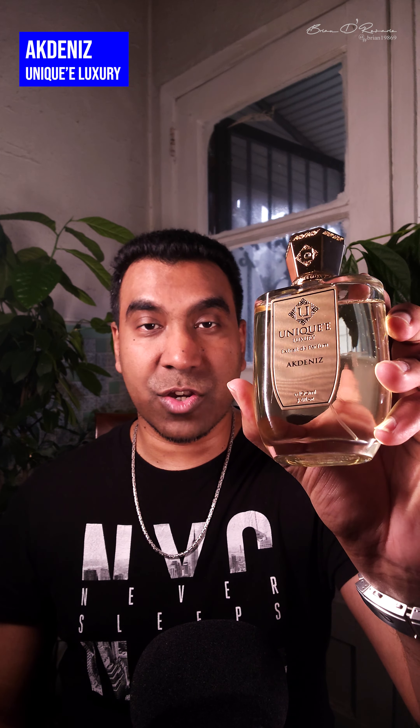Last but not least — I don't hear many people talk about this one — Agdenese from Unique Luxury. This is a true beast-mode fragrance: a wonderful citrus-fruity combination with a pinch of salt and a leathery vibe. Don't be concerned about the leather — it's a very different fragrance that stands out in the crowd. Fantastic projection and I got well over 10 to 12 plus hours of longevity. One of the most beautiful, unique citrus fragrances out there.